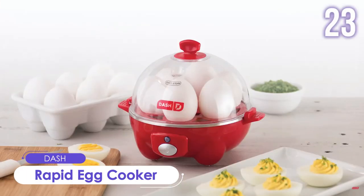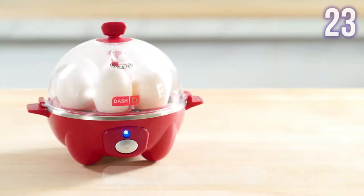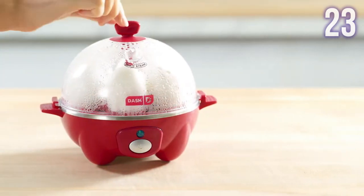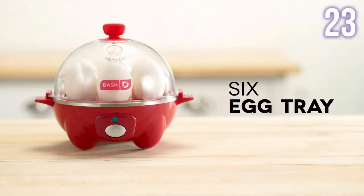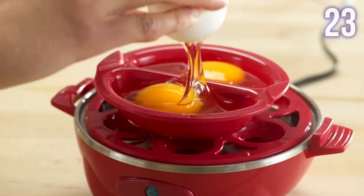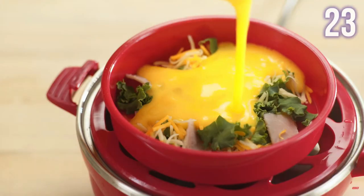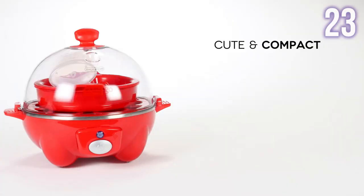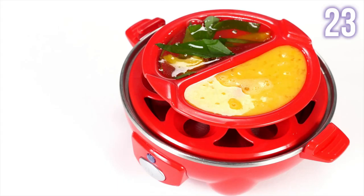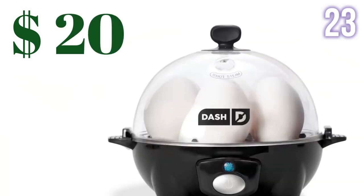Number 23: Dash Rapid Egg Cooker. A versatile, compact, and lightweight appliance that allows you to cook up to six eggs in soft, medium, or hard-boiled firmness with consistent, perfect results. It can also be used to make poached eggs, scrambled eggs, individual omelets, and more. This is ideal for small kitchens, college dorms, and RV traveling. All its non-electric parts are also dishwasher-safe. Price: US$20.